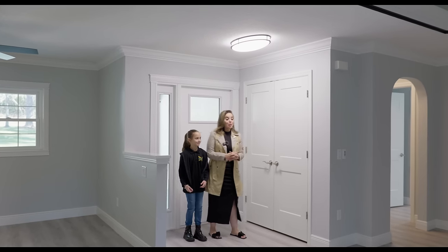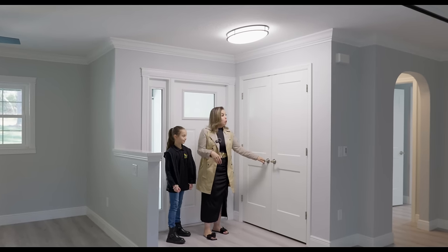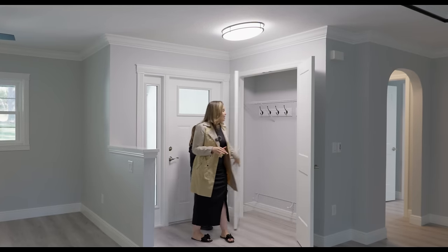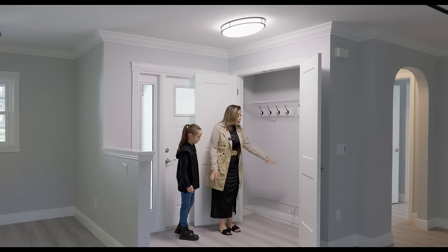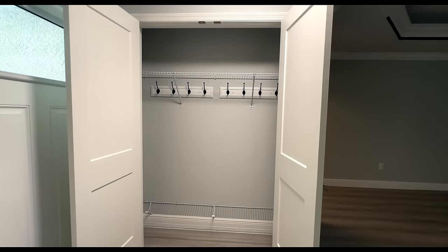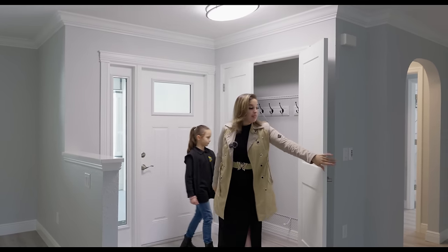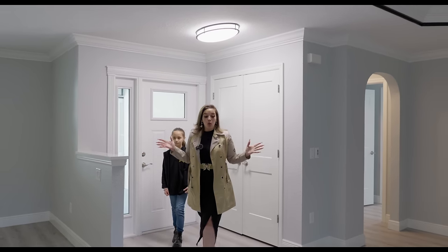Walking into this house, we have a little foyer area, which I like — I like that you're not walking directly into the family room. We have a closet right here that I have not seen one like this yet. You have the shelf on the top, hooks, and then a shoe rack on the bottom, which is just so thoughtful. I love the little things, and that right there is a little thing that makes a big difference. Now let's walk into the home.